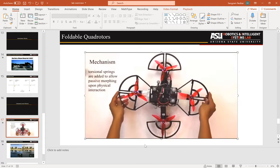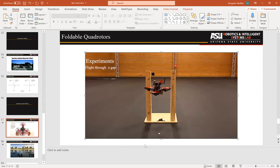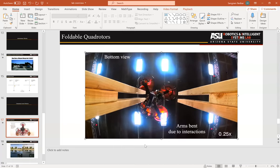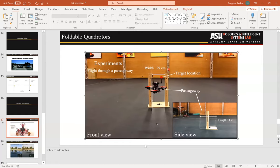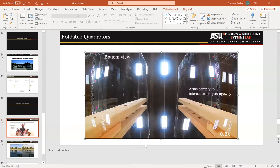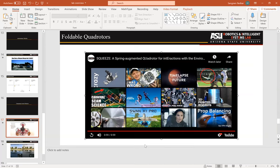We added a torsional spring into the body so all the forearms can rotate — you can squeeze the vehicle into a smaller size. Because of this mechanical compliance, the vehicle can fly through narrow openings that are smaller than its own wingspan. Of course, when flying through a narrow passage there's a significant disturbance on the vehicle. We do a lot of control design to prevent it from deviating too much. This is shown from both a front and a bottom view as the body gets squeezed through the passageway.